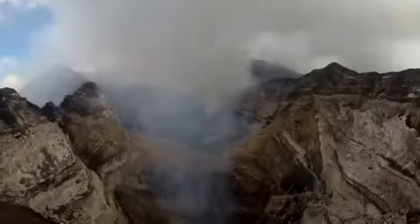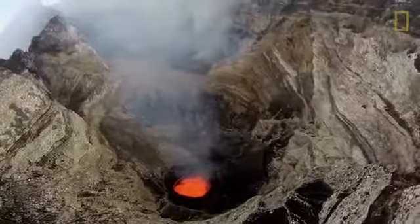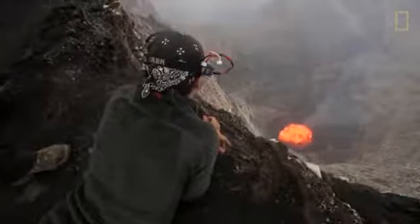We were fortunate in that we got the footage we were looking for, and unfortunate in that we lost our drones. They fell to their demise — some into the lava and others from the incredible heat and unstable air.